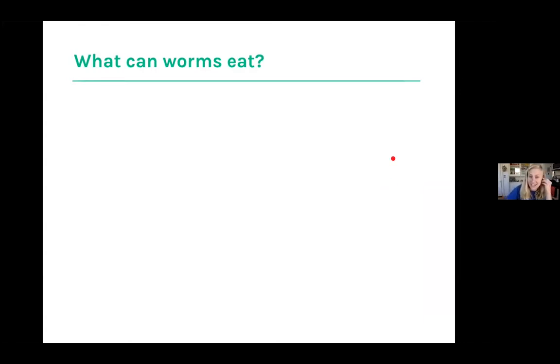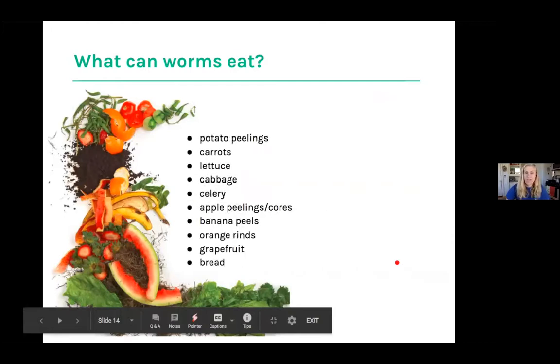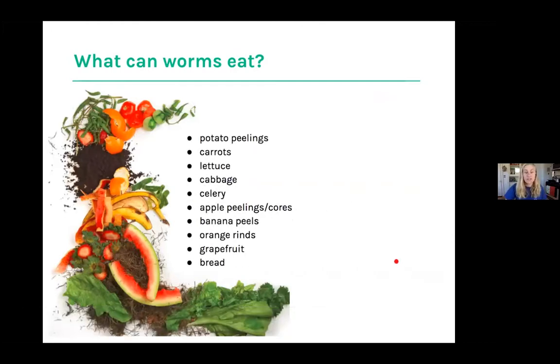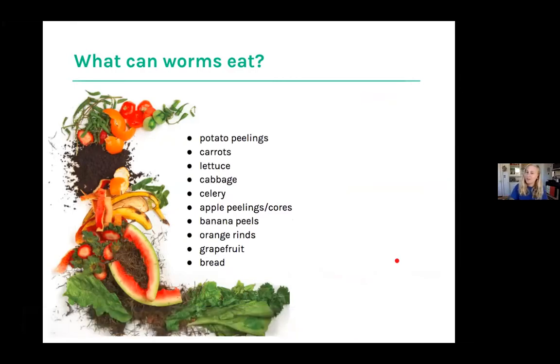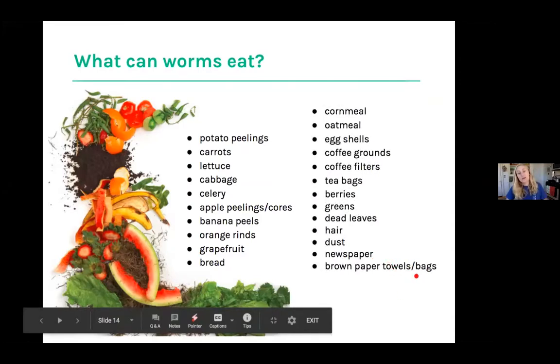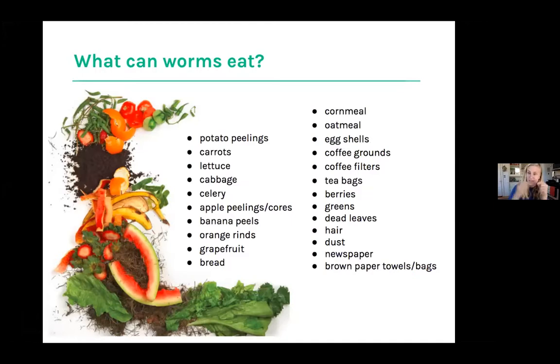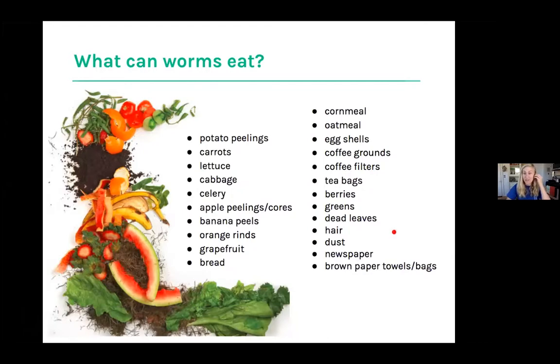Worms can eat a lot of our food scraps: potato peelings, carrots, lettuce, cabbage, celery, apple peelings and cores, banana peels, orange rinds, grapefruit, bread in some cases — though not super processed bread like Wonder Bread. They can also eat cornmeal, oatmeal, eggshells, coffee grounds, coffee filters, tea bags — just make sure staples are removed — berries, greens, dead leaves, hair, dust, newspaper, brown paper towels, and bags. They can eat a whole bunch of stuff we wouldn't eat, which is a super cool advantage for reusing that material and turning it into compost for your garden or indoor or outdoor plants.